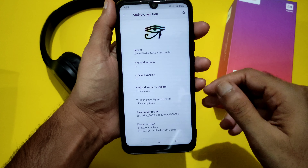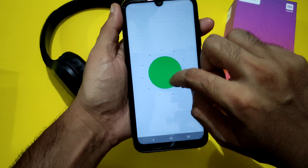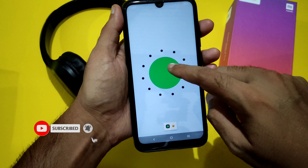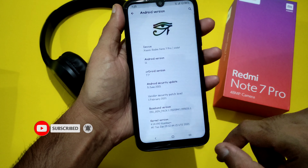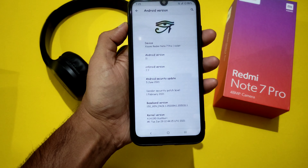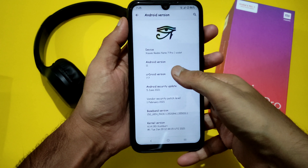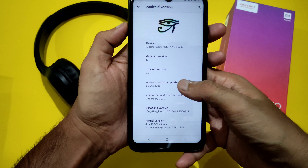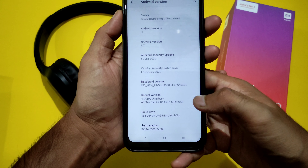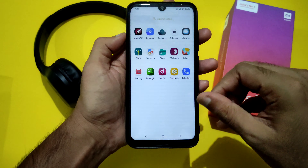Hey, welcome back to my new video. This is Sampati watching SampatSam FX channel. This is the CRDroid 7.7 based on Android 11 for Redmi Note 7 Pro. I am on the Violet, as you can see. This is CRDroid version 7.7 with the latest 5th June 2021 security patch, the baseband version, and the kernel version — it's the Excalibur Plus kernel used in this ROM.